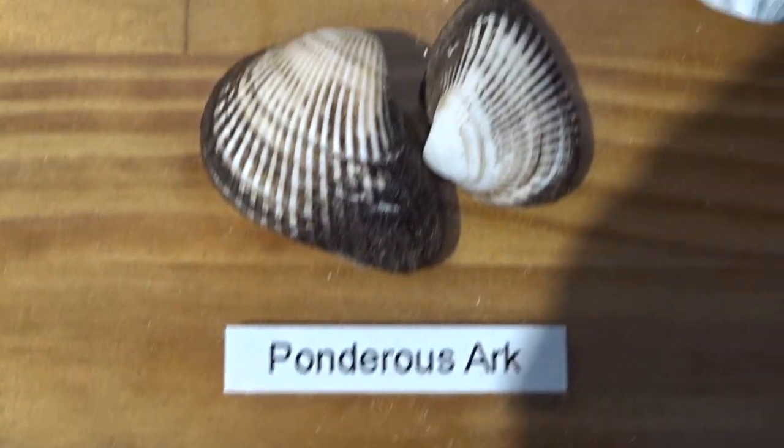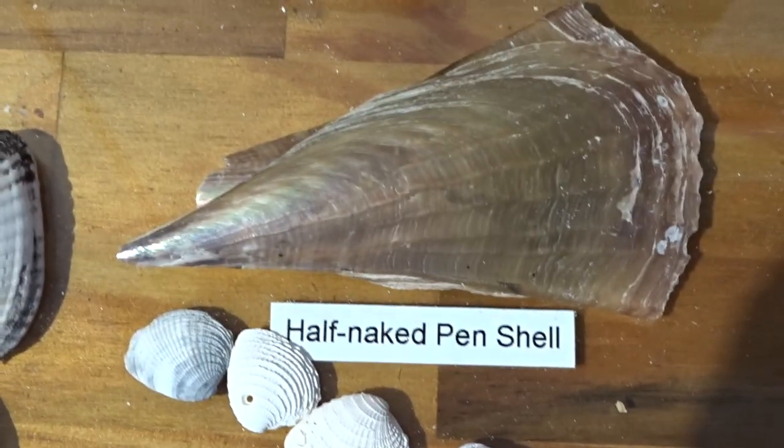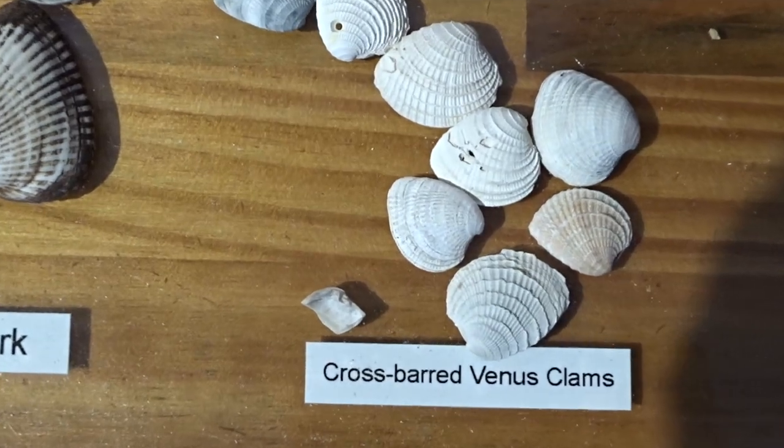The arcs — A-R-C's. The pen shells, either stiff or half naked, but all you have to do is ID them as pen shells. The crossbar venus.